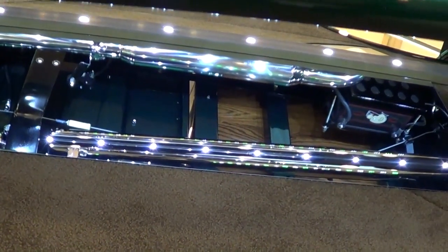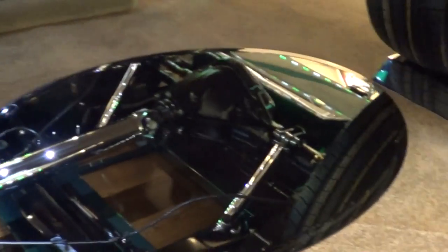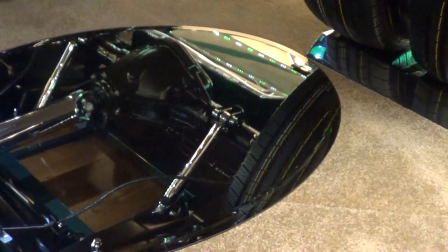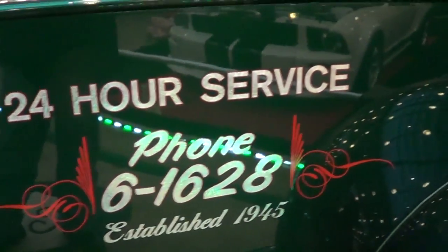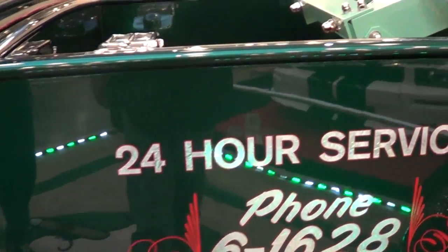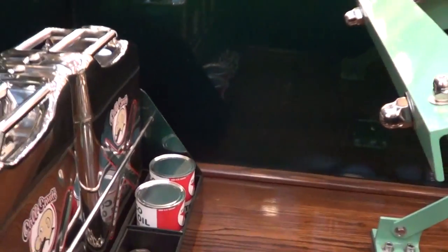Do you have any other cars? Yeah, I built a T-Bucket in 1980 that I still have, and I've always been around show cars. It started with model cars, then I had a mini-bike I showed — it's been a long, long journey.